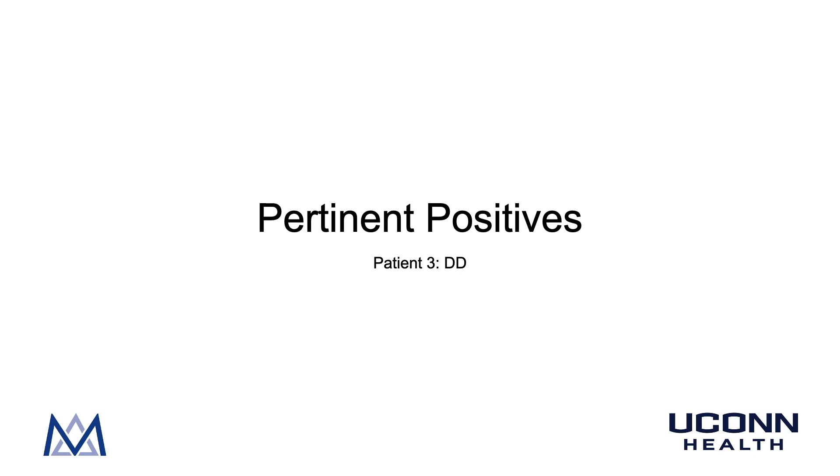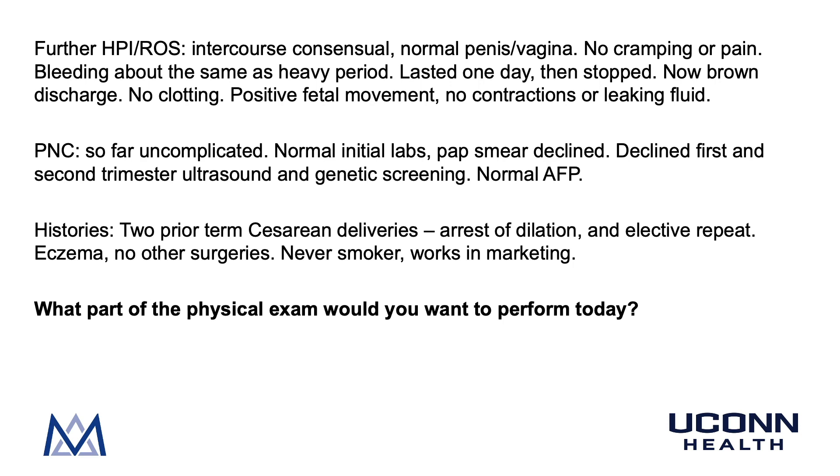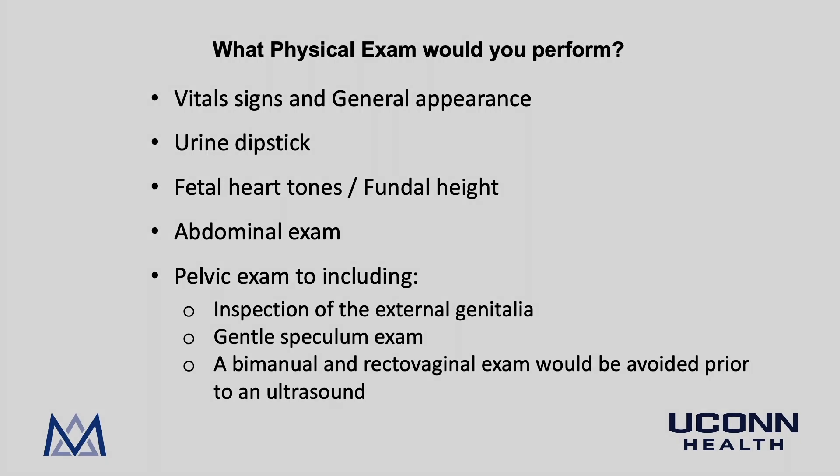On further HPI: the intercourse was consensual, normal penile-vaginal intercourse. She has no cramping or pain. The bleeding was about the same as a heavy period, lasted one day then stopped, and she is now having brown discharge with no clotting. She endorses fetal movement and denies contractions or leakage of fluid. Her prenatal course has been uncomplicated with normal initial labs. She declined genetic screening and first/second trimester ultrasound but had a normal AFP. She has two prior cesarean deliveries — the first for arrest of dilation, the second an elective repeat.